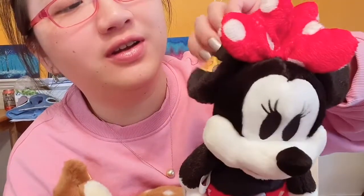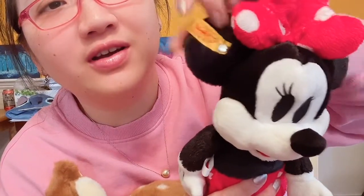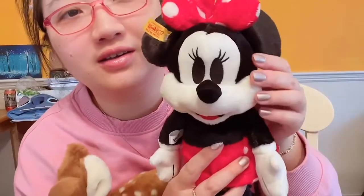She has a button on the ear, like a yellow tag. I have to say she is very well made — good quality, beautiful faux fur, very short, smooth faux fur.